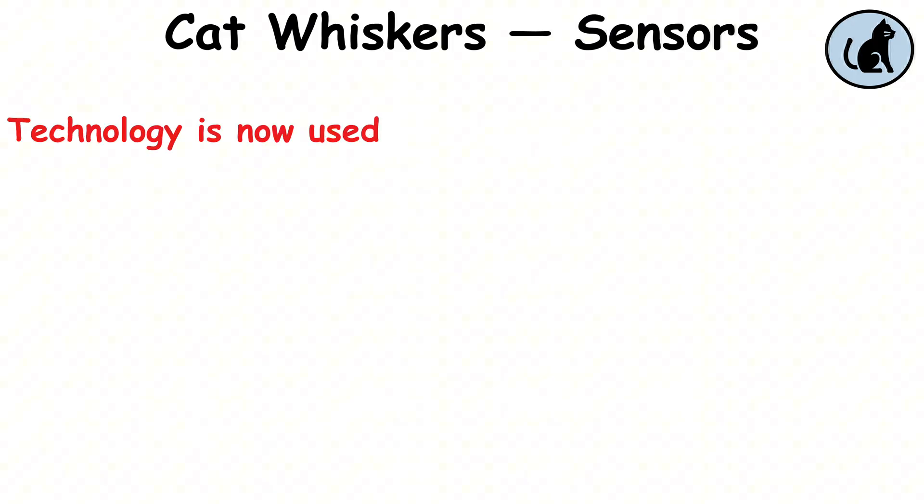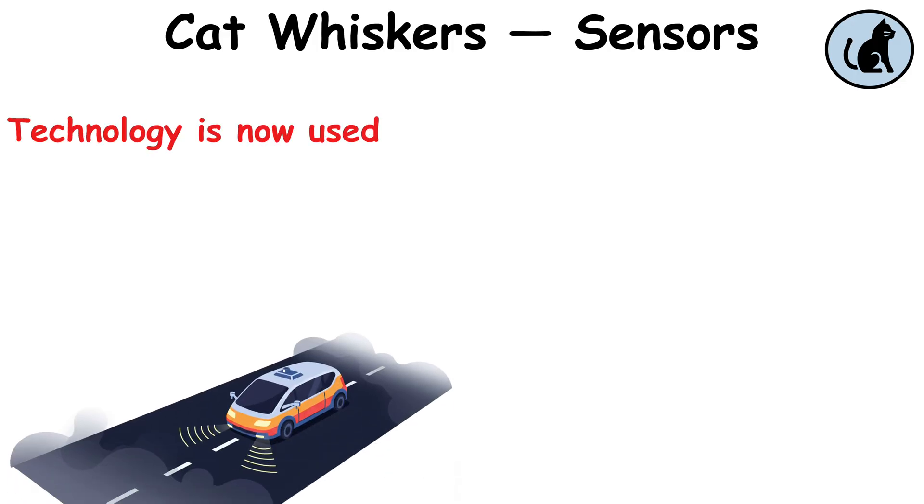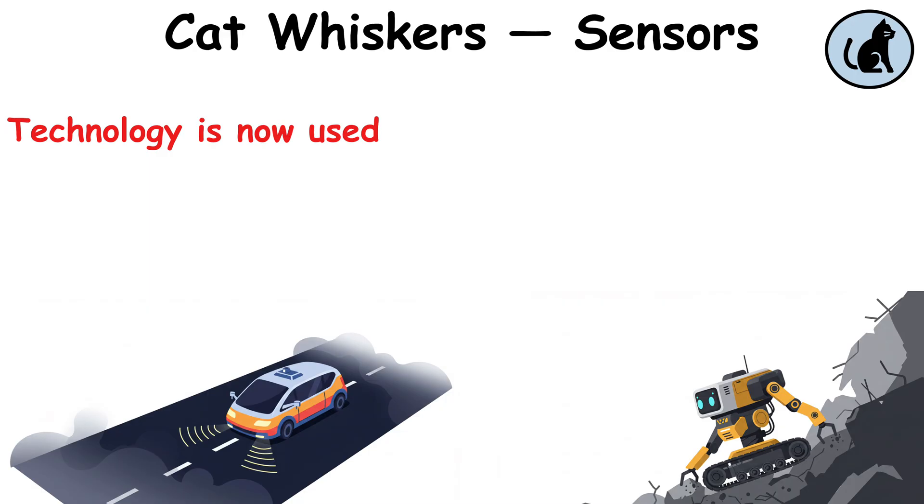This technology is now used in autonomous vehicles, prosthetics, and even in search and rescue operations.